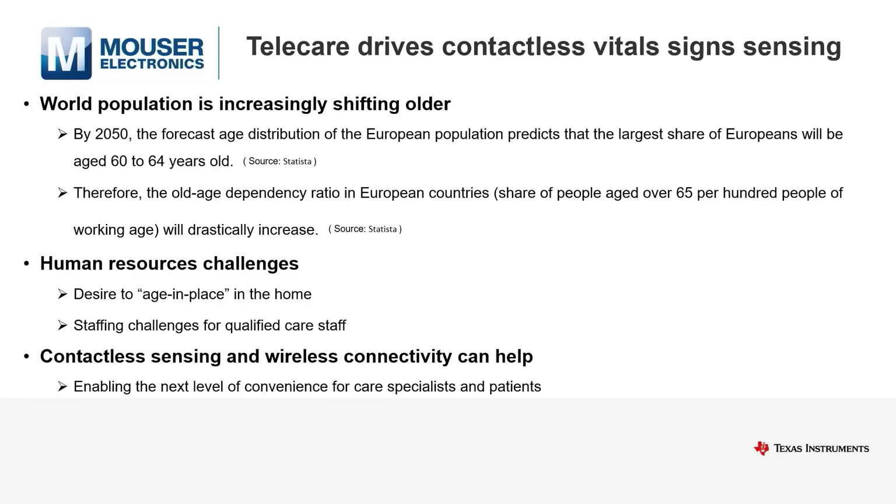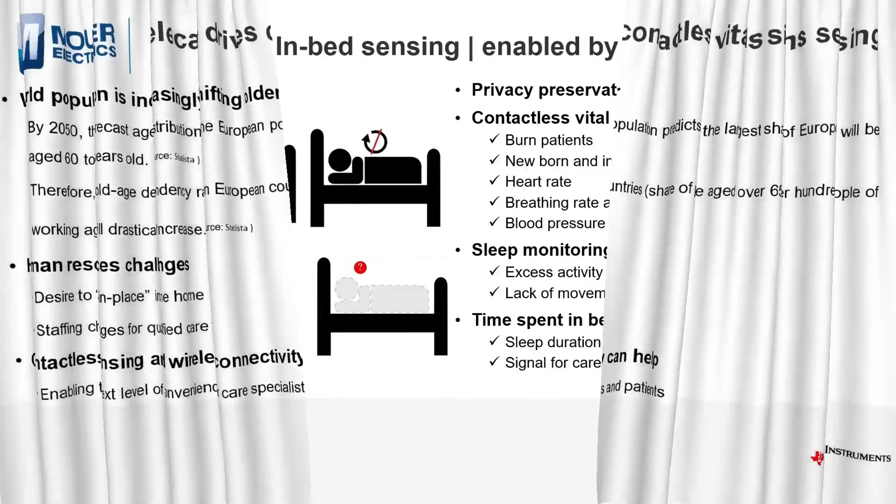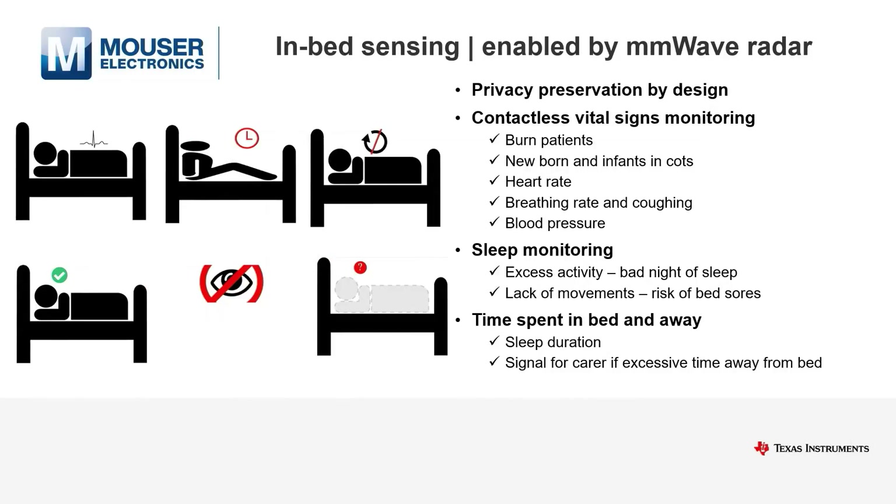For in-home care, wireless vital signs sensing is a must to become widely accepted. In-bed sensing is one of the most critical applications, and millimeter wave radar enables detection of heart rate and breathing rate in bed.